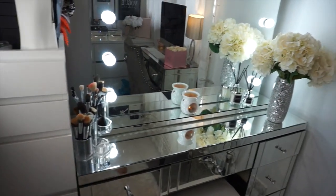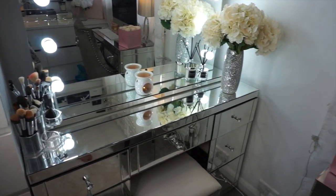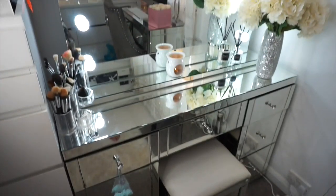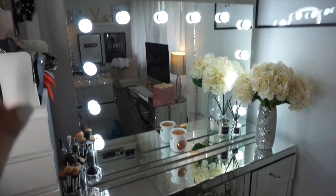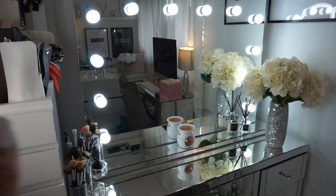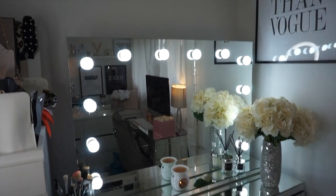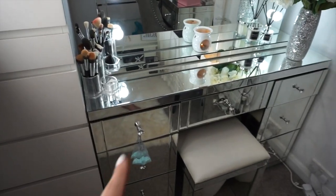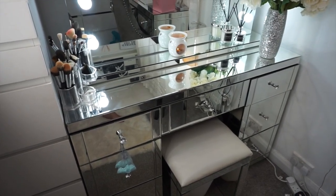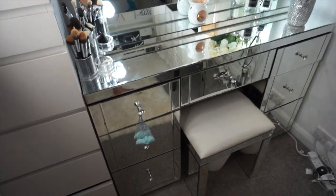So this is what my dressing table looks like — sorry the window is open, it is very hot in here. The Hollywood mirror is from hollywoodmirrors.co.uk. I will leave a link and I think I've got a code for you guys if you're interested, so you can get some money off. I literally love it so much. And then my actual dressing table and stool is from Lifestyle Furniture. I love this brand — I've got most of my furniture in my flat from this brand.